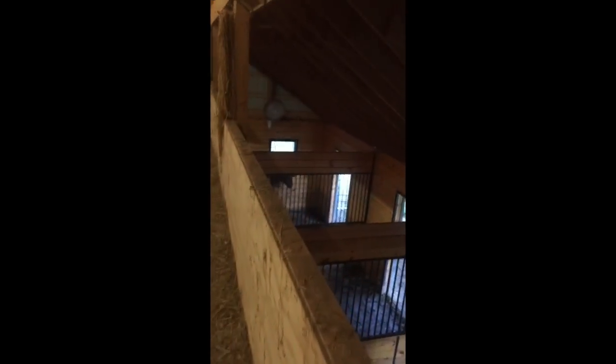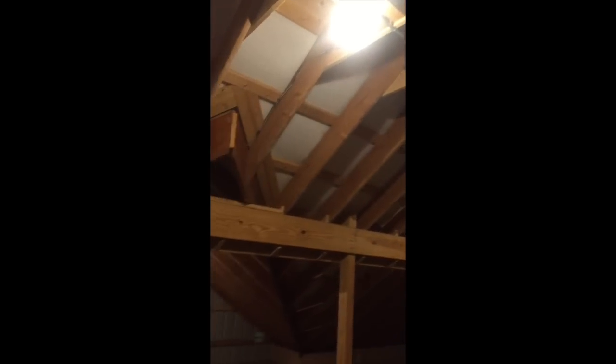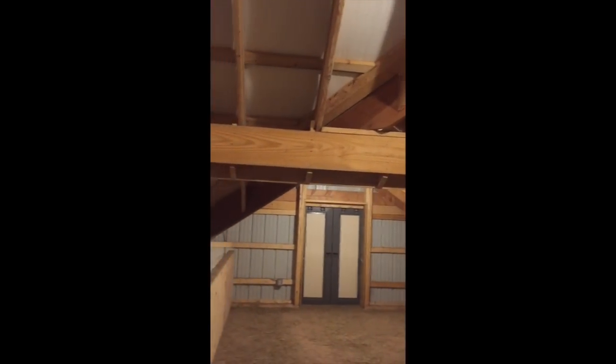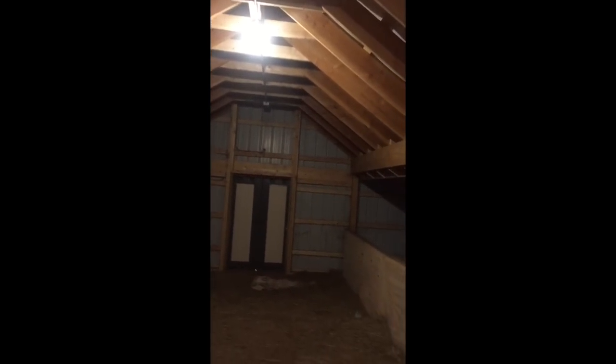The loft only goes two-thirds of the way over because I like to be able to throw the hay over the edge down into their hay mangers — that's actually what the horses are waiting for right now. You can see the construction of the loft and how it's all put together. We do have electrical up here too, just in case — you never know when you're going to need it.